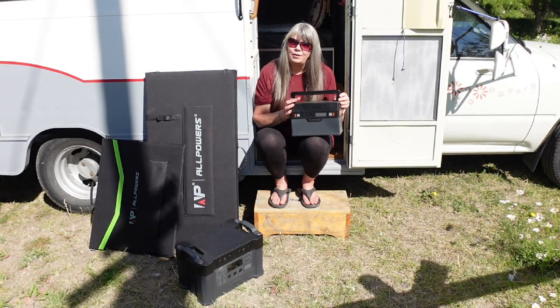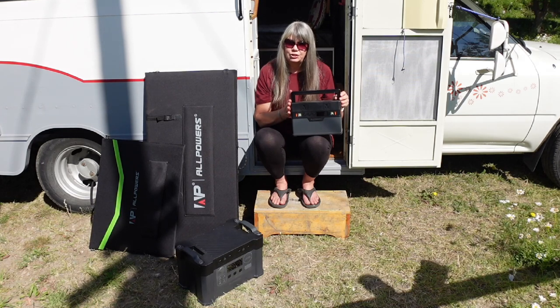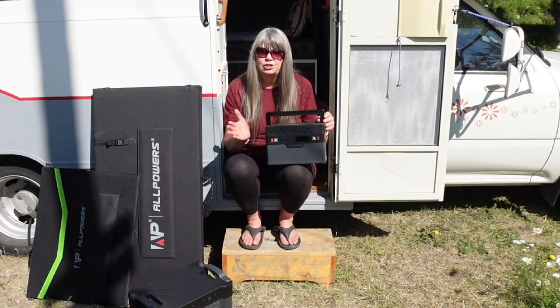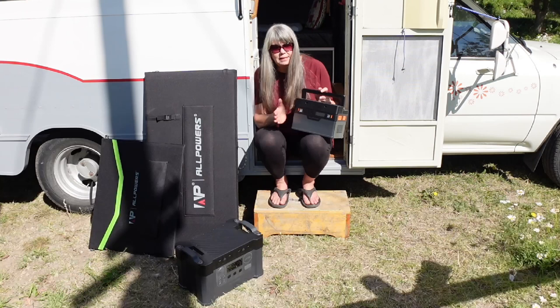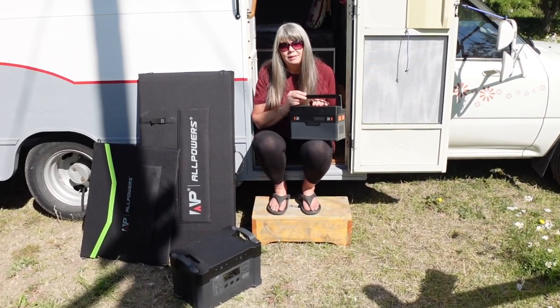You may remember that I did a review of the AllPowers S700 power station a couple of months ago, and I've really been enjoying using this little power station to keep my devices charged up while I've been out car camping. It's been really nice to use and I've really enjoyed having it.